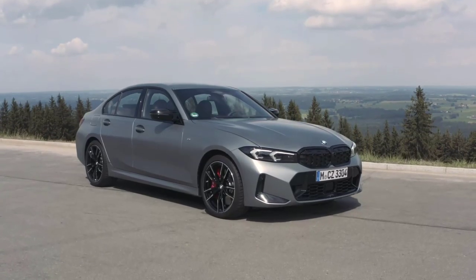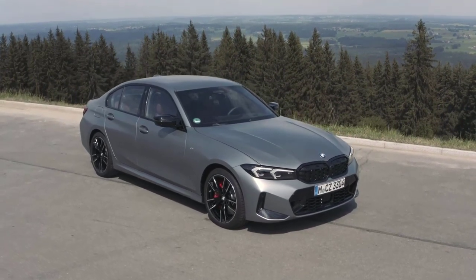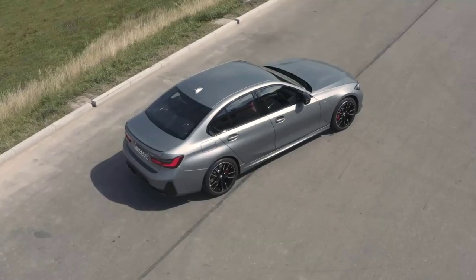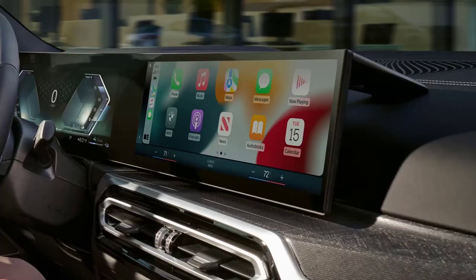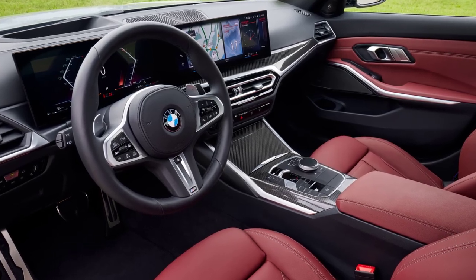The 2023 BMW 3 Series is the epitome of sporty driving pleasure, setting the standard in the premium midsize segment. With over 45 years of global success, the 3 Series is the heart of the BMW brand. The 2023 model brings a new level of appeal, with precise design modifications, a newly designed cockpit with BMW curved display, and a progressive new interior design.